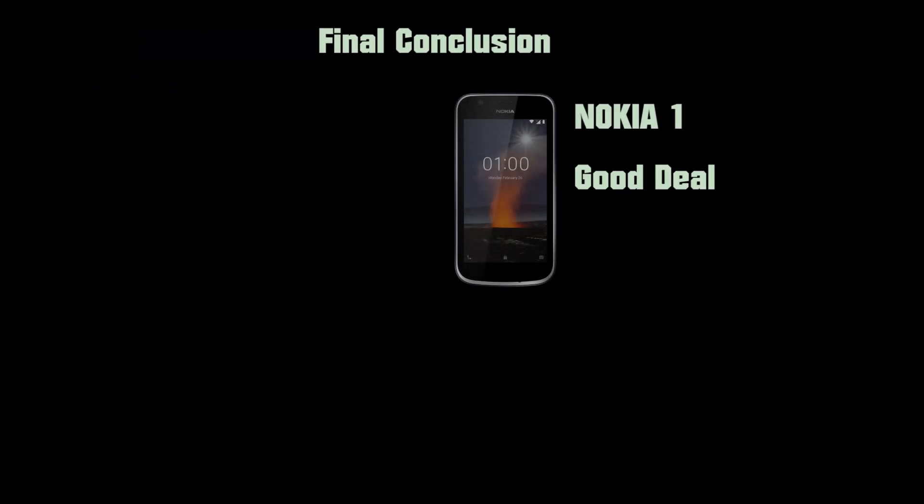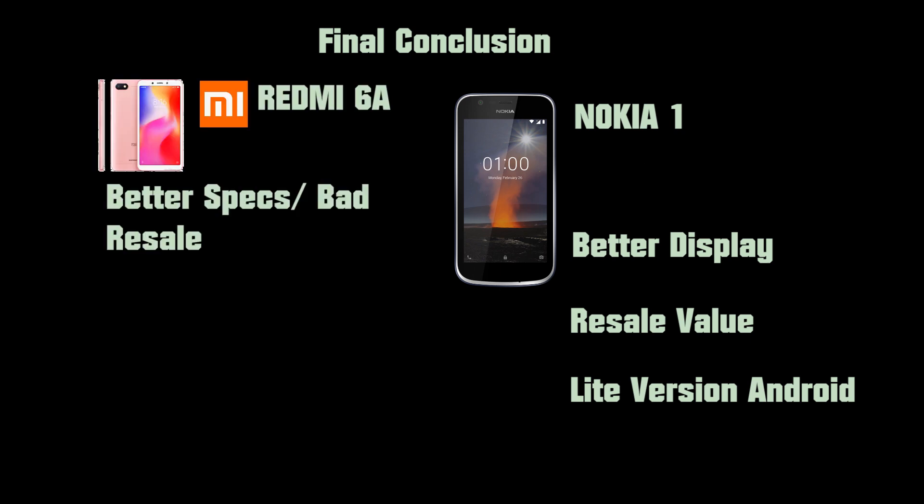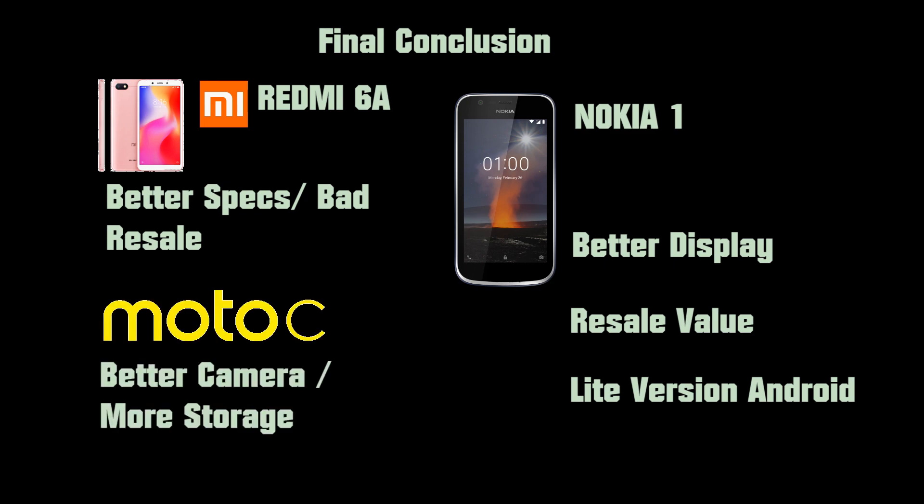My final thoughts on this phone: the Nokia 1 is reasonably priced, and considering the specs and the OS running on this hardware, it is a good phone designed to perform faster and use less data. While the Redmi 6A and Moto C have better hardware specs than the Nokia 1, the choice is still yours. Thank you for watching and don't forget to subscribe.